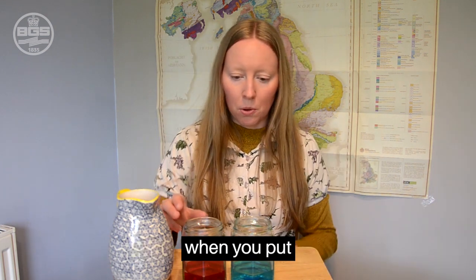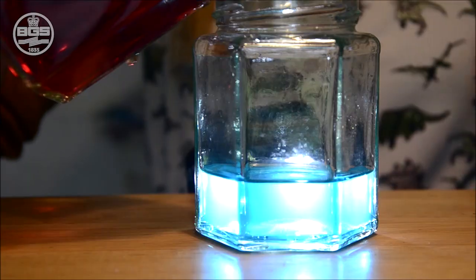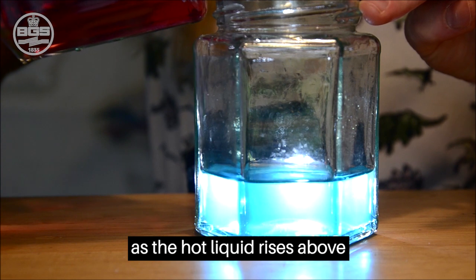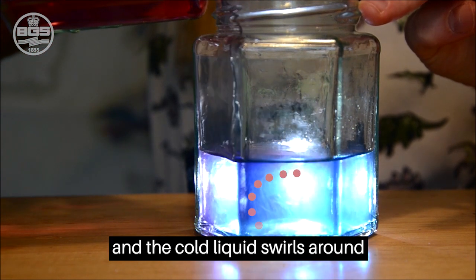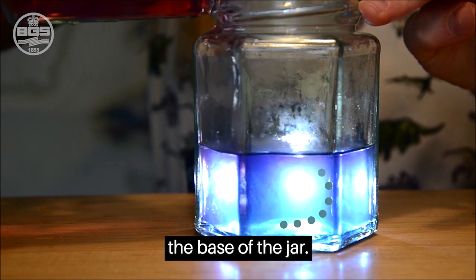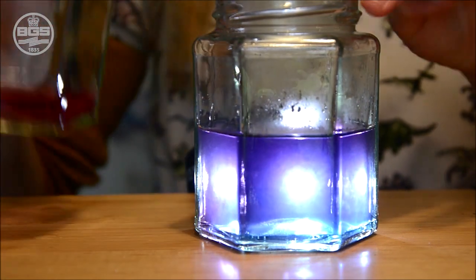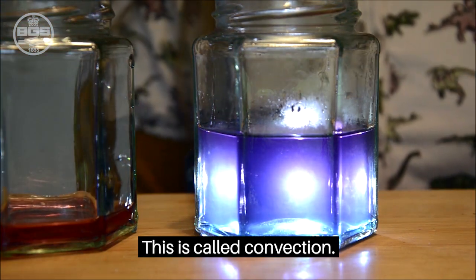Watch what happens when you pour a hot liquid into a cold liquid. You can see the convection currents as the hot liquid rises above and curls around, and the cold liquid swirls around the base of the jar. This is called convection.